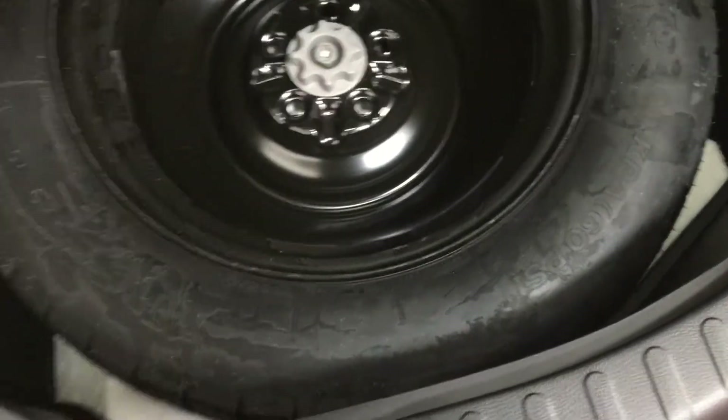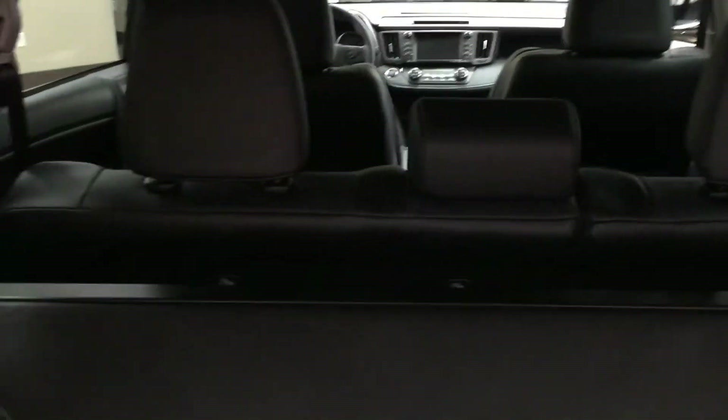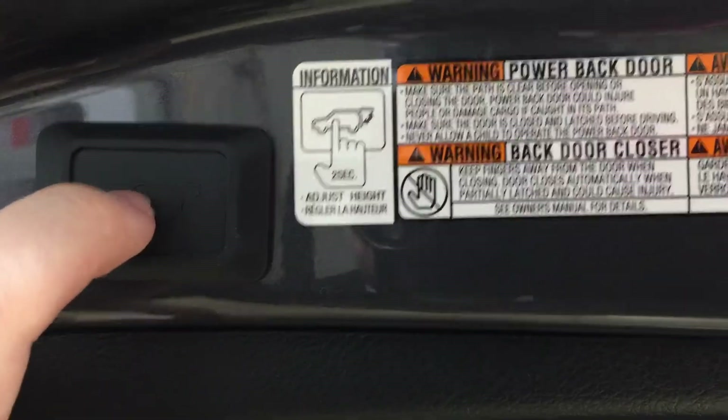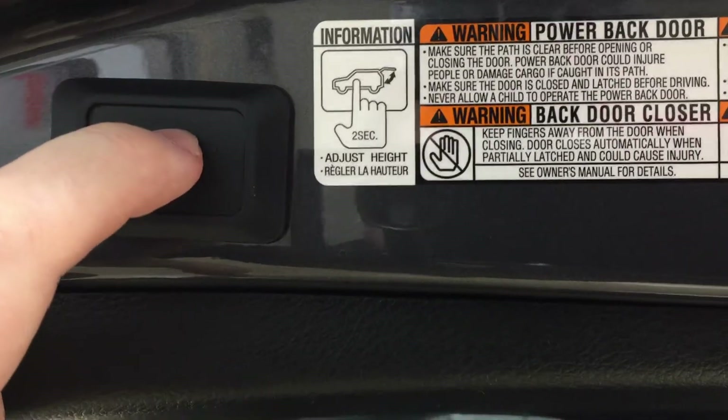The cargo net has notches on both the left and right-hand side to extend its length. Underneath the floor, you'll find your spare tire, jack, and tool kit. Conveniently, you can also store the tonneau cover underneath here — so if you need additional space by folding down the 60/40 split second row, you can store the tonneau cover under the floor rather than taking it out to your garage. The power tailgate is also readjustable: to set a custom height, hold down the button for approximately 2 seconds at your desired height, it will beep, and the next time you open it, it will stop at that height.